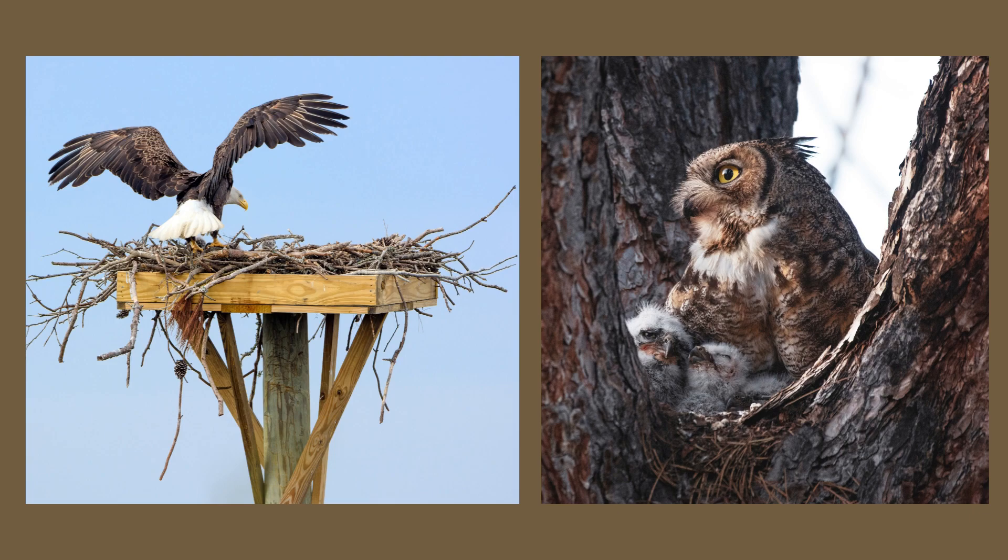Similar to eagles, greyhorned owls prefer more of an open nest, such as a platform or area where tree trunks make a cavity. You can attract greyhorns by putting up nesting structures. I will leave some links in the description for directions on how to build one.